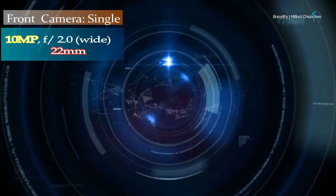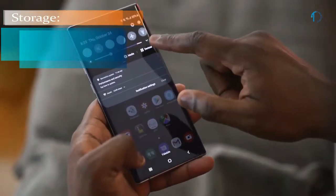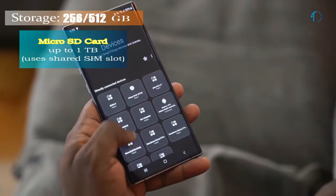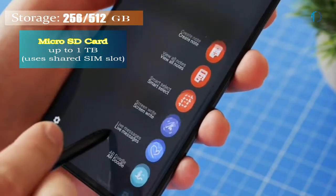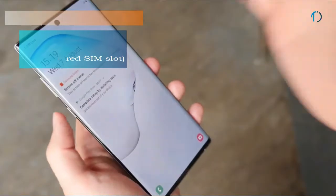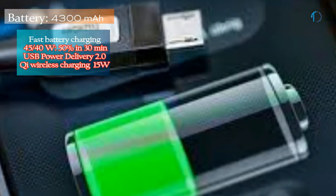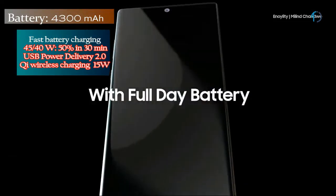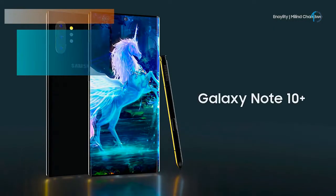On the front, the smartphone has a 26mm wide 10MP selfie camera with f/2.4 aperture and dual-pixel phase detection autofocus. It runs One UI based on Android 9.0 Pie and packs 256GB and 512GB of inbuilt storage, expandable by a microSD card up to 1TB with a dedicated SD card slot for the dual-SIM model only. This smartphone is powered by a 4300mAh battery with 45W fast battery charging, 15W wireless charging, and 9W reverse charging.